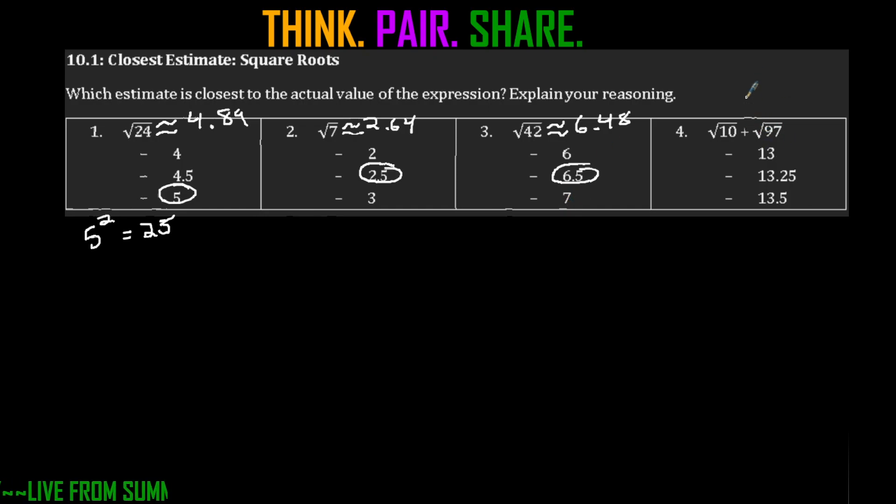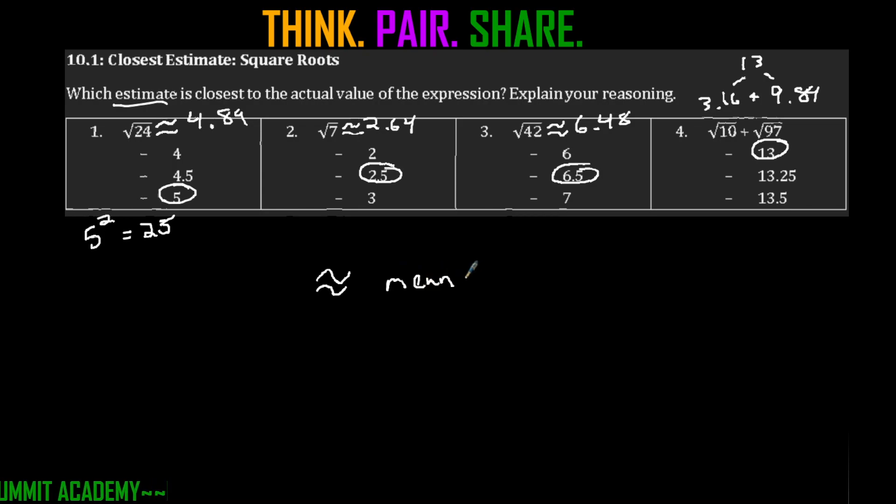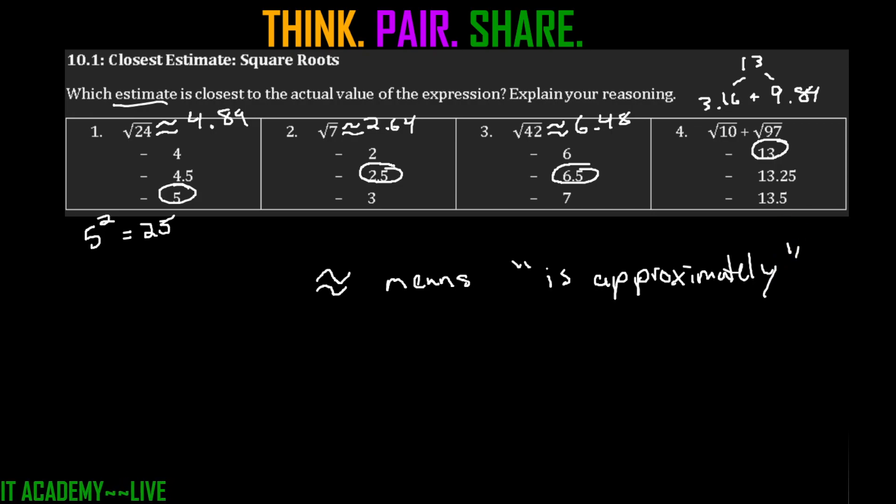For the two-part one: square root of 10 is about 3.16, and square root of 97 is close to 9.84. Adding those together gives about 13, which is one of the choices. Each of those are estimates because this symbol means 'approximately.' Make sure you can use Desmos when you're trying to calculate those values.